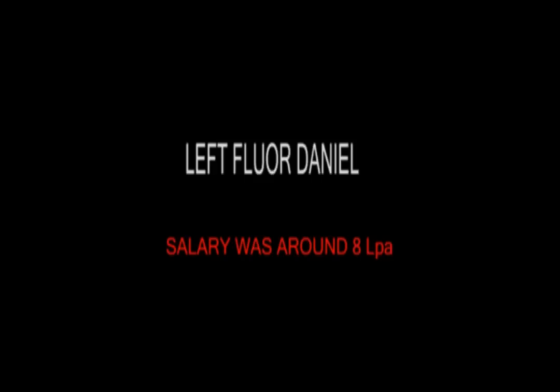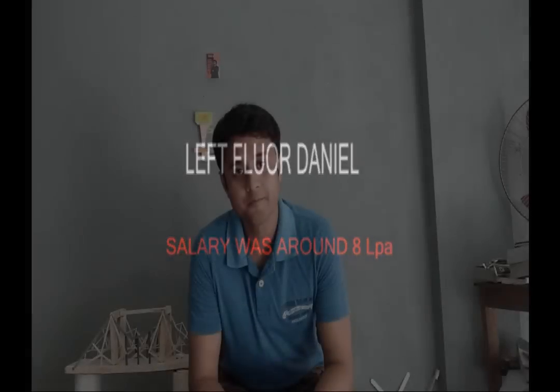Hi everyone, myself Rajiv Shaha and today I want to talk about the ISDOA exam in detail. Before that, let me introduce myself. I have completed my transition in 2014, then I got campus placement in Fort Daniel and I worked there for 2 years.